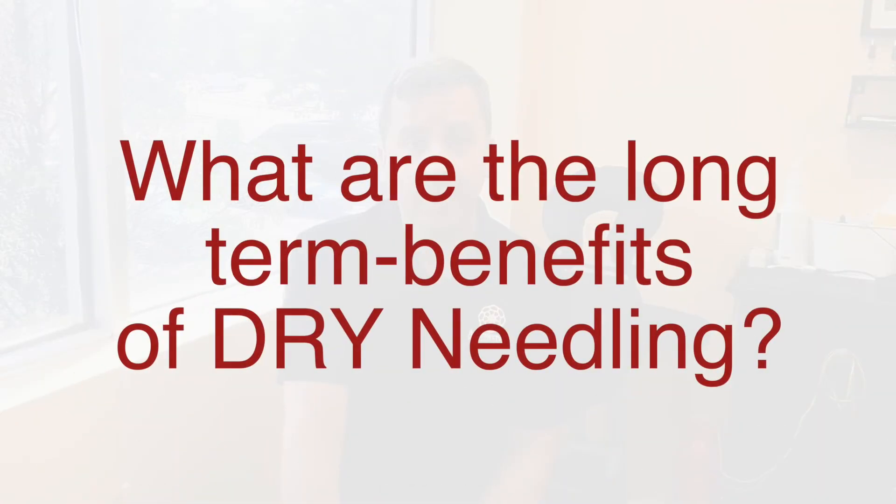What are the long term benefits of dry needling? Well, once we lengthen and loosen the muscle tissue, allowing for more blood flow, the blood can more adequately circulate. So therefore when the whole muscle tightens, those fibers that are shortened from injury are no longer an issue.